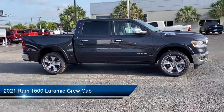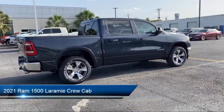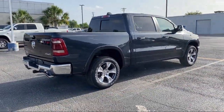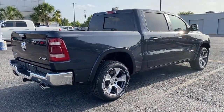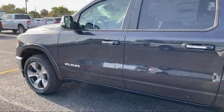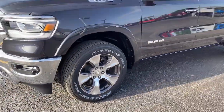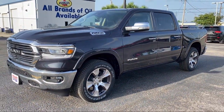It comes equipped with Apple CarPlay and Android Auto, chrome bumpers, alloy wheels, 8-way driver and passenger seat adjusters, Sirius XM satellite radio, ventilated front seats, tire pressure monitoring system, steering wheel controls, and a split fold-down rear seat.